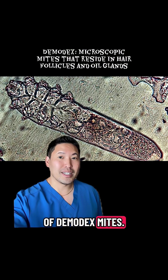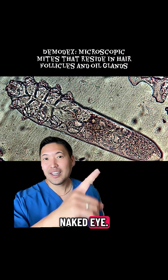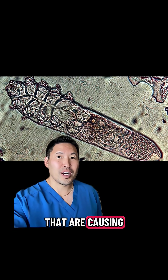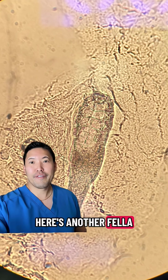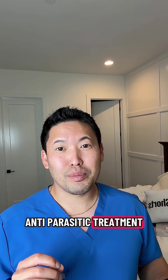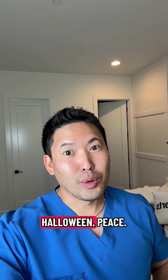Demodex mites are not visible to the naked eye — you need a microscope to see these little mites in your hair follicles that are causing these pustules. Here's one just waving to me under the microscope. I gave him some anti-parasitic treatment and he did very well. Happy Halloween, peace.